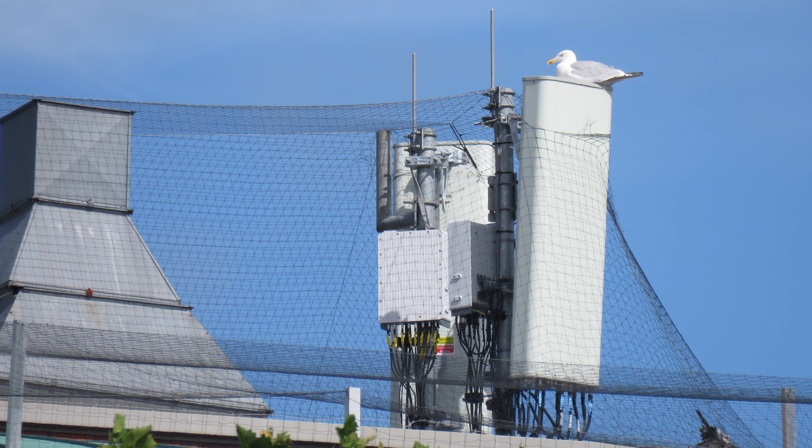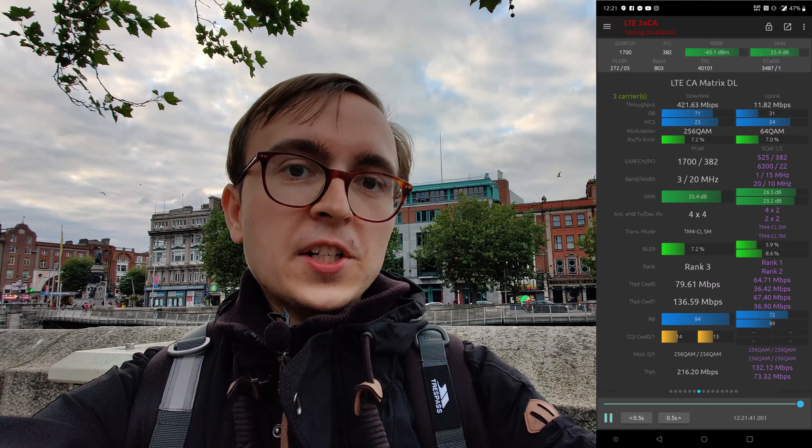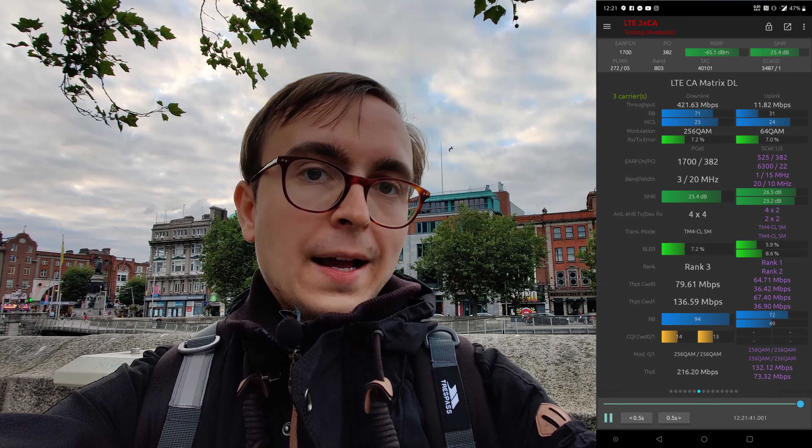Today I am in Dublin, the capital of the Republic of Ireland. Behind me you'll be able to see a really quite fancy Three Ireland site, which is one of their brand new Ericsson sites with flagship 4G connectivity as well as 5G. The 4G performance of this site, despite the limitations of the device I was testing, were absolutely astounding, especially considering that I was roaming at the time.